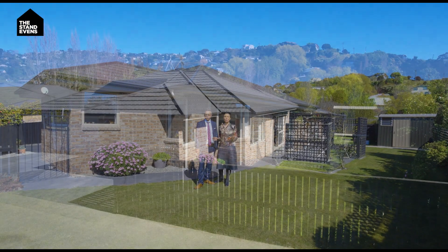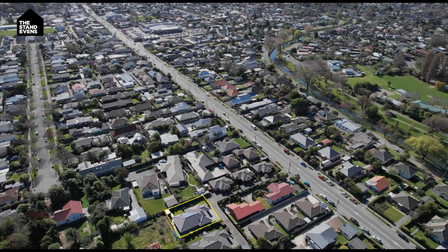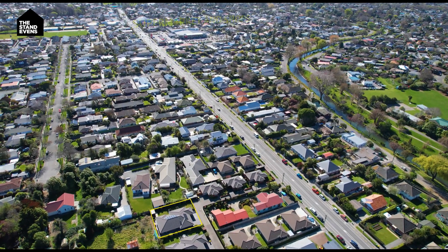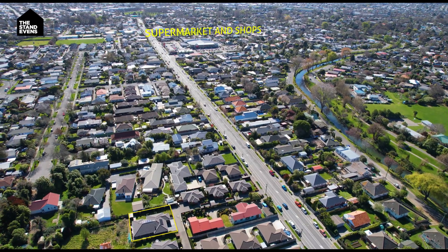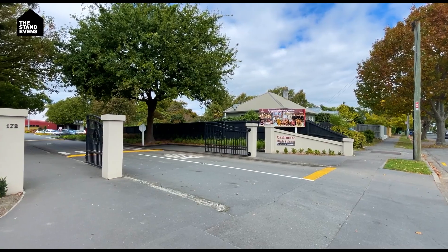Welcome to 31D Wilson's Road in sought-after St Martin's. You're going to love this position — you're right in the heart of St Martin's. You've got the ever-popular supermarket right on your doorstep, the Rapaki tracks, river walks, parks, and also some great school zones.